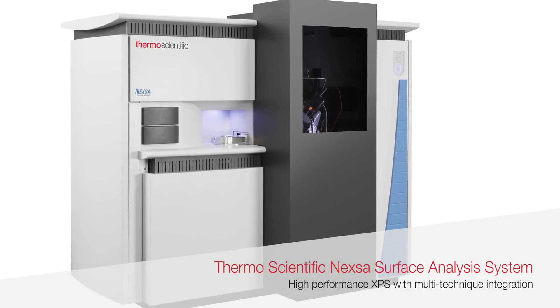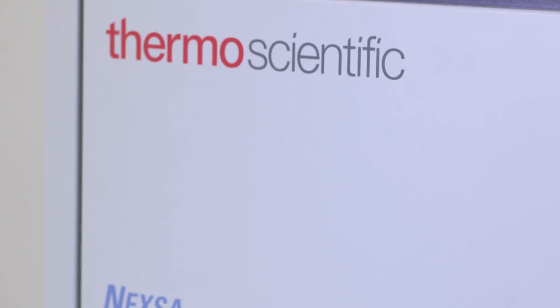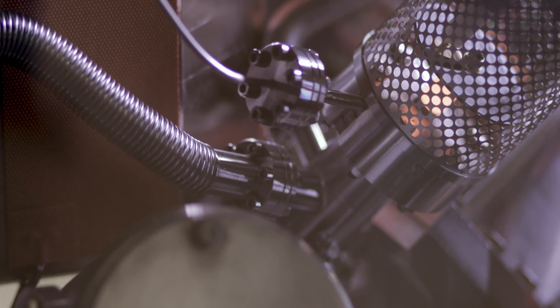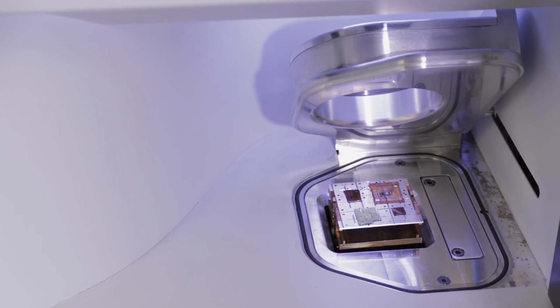This is the Thermo Scientific NEXA surface analysis system, the newest XPS product from Thermo Fisher Scientific. NEXA is a high performance XPS instrument. It has a brand new X-ray monochromator which has unparalleled sensitivity for large area analysis, but also goes down to much smaller X-ray spots to enable small feature analysis as well.